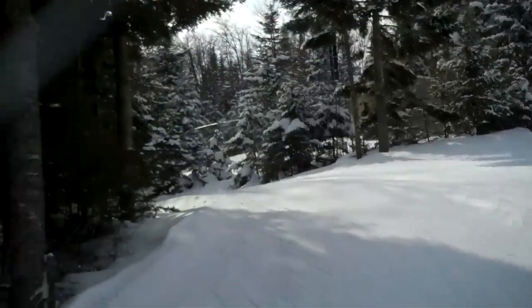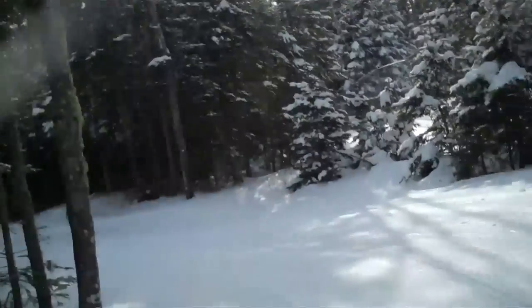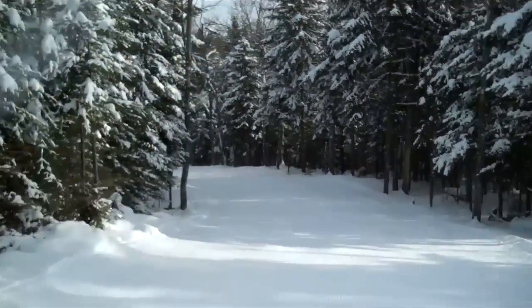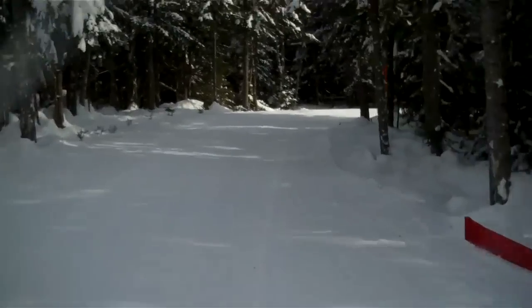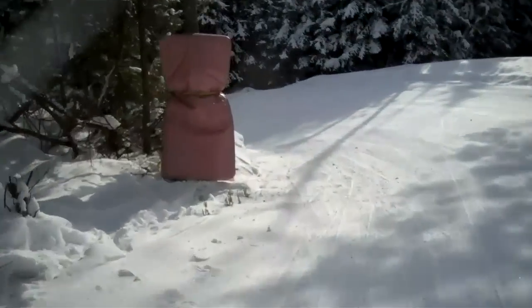And now a very interesting downhill with some technical turns. Right turn, left turn.